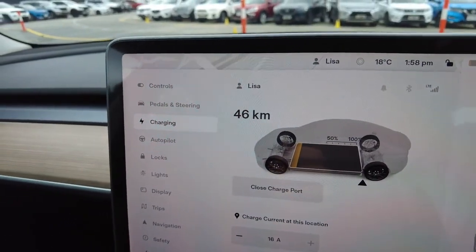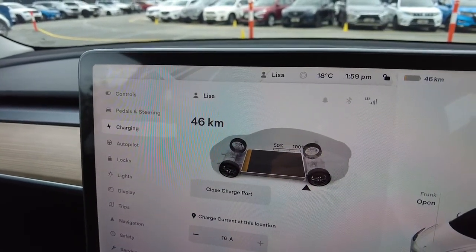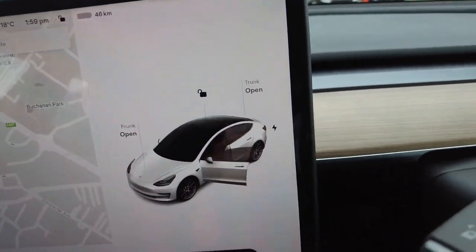So 46 kilometres left — car needs a charge. And there it is. I can close it and open it from this button over here.